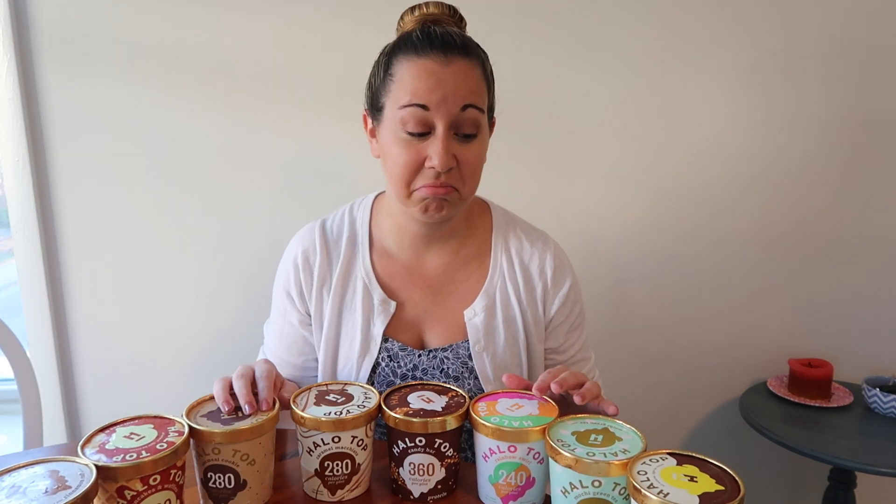This makes me look like I have a problem. And I do.